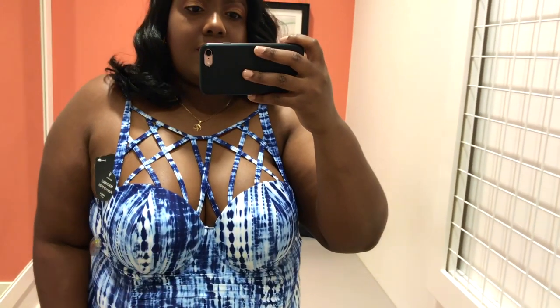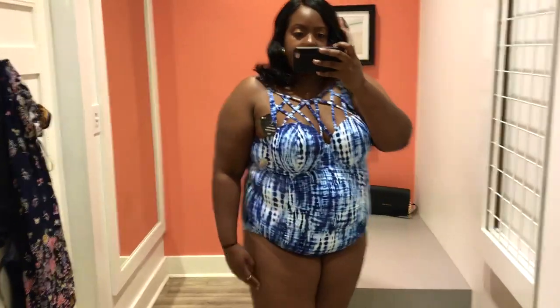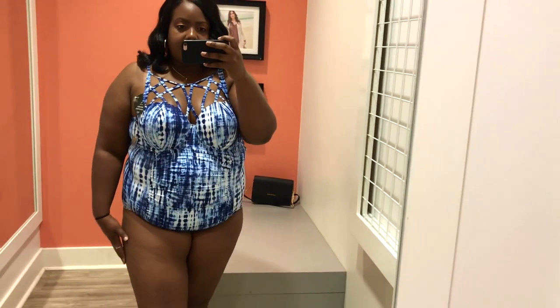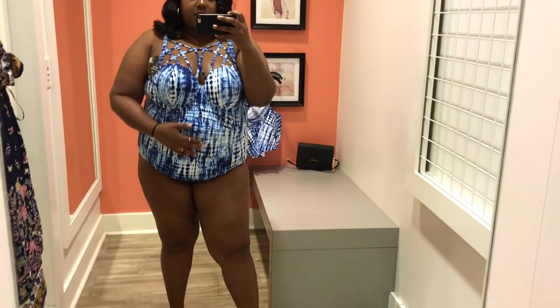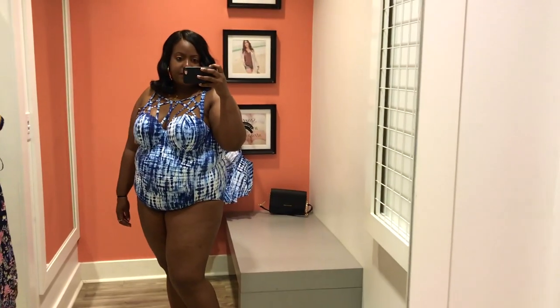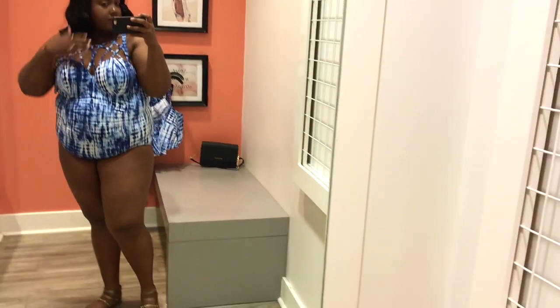The straps are also adjustable in the back in case you need more lift or want to release it to adjust according to your needs. This swimsuit is super comfy. I think it's a little expensive, but Torrid always has a sale on their swimsuits — maybe 40% off or some coupon you could find. I almost got this swimsuit because of the cage detailing at the neck.